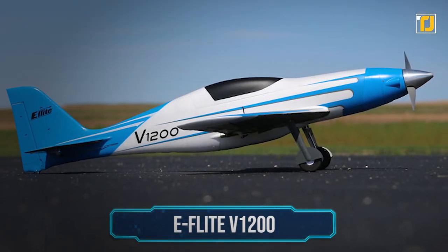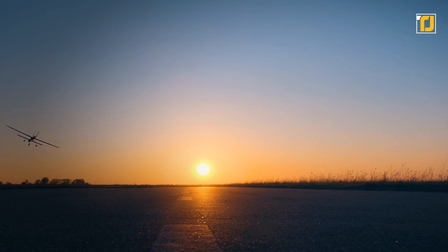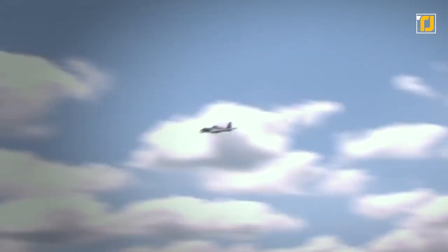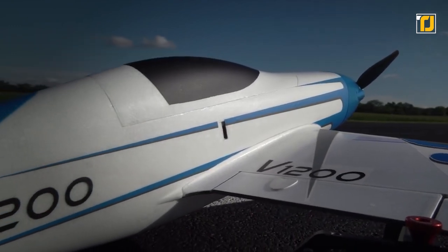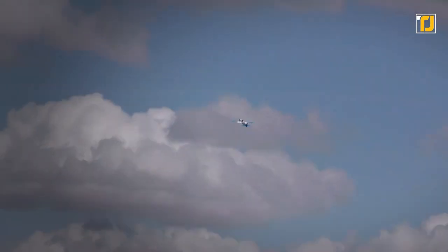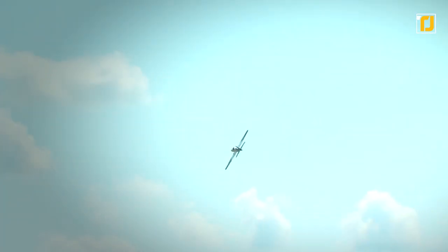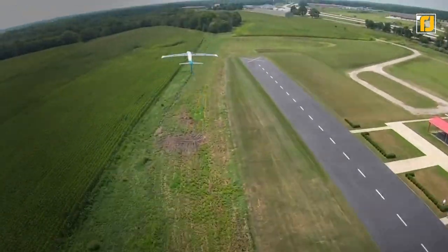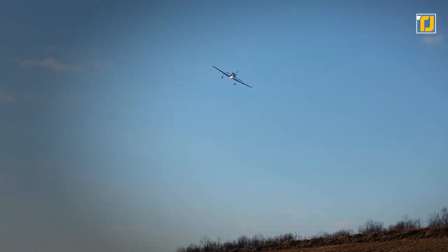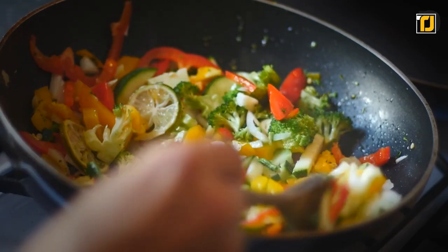Number 6: the E-flight V1200. RC planes are already pretty cool, but we might have just seen the coolest one ever made. The E-flight V1200 is the fastest RC plane in the world — right out of the box, it can reach speeds of up to 140 miles per hour in the air within seconds, powered by six batteries. This isn't an amateur home build, so you don't have to worry about it catching fire from modifications. Just be careful you don't accidentally injure someone at the speed this thing goes.